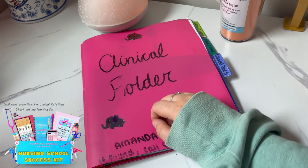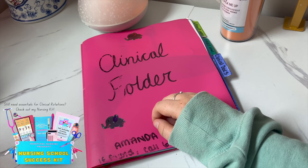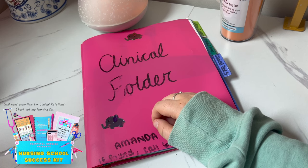One thing I really like is having a clinical bag that was separate from all my other stuff so I could just get up and go in the mornings with everything in it. Set an alarm for everything — your clinicals, all your classes.